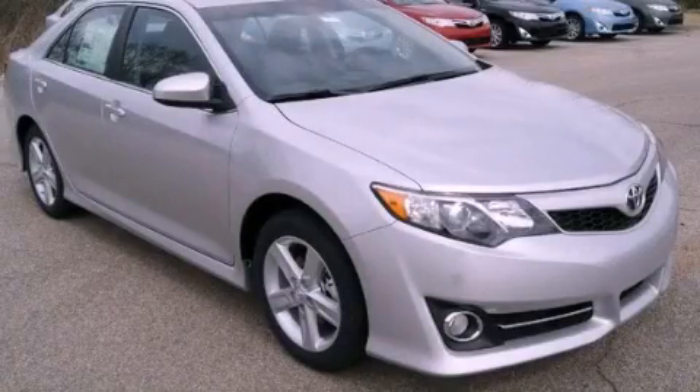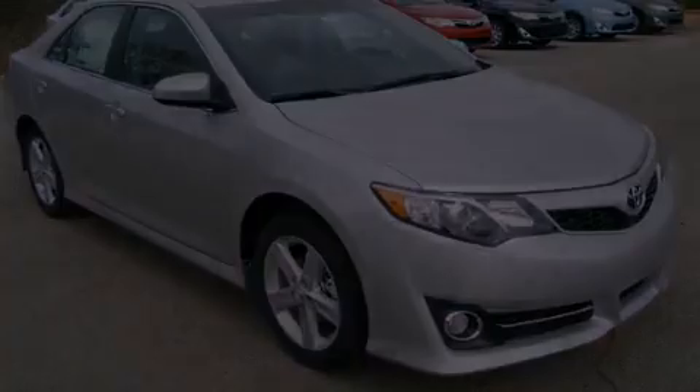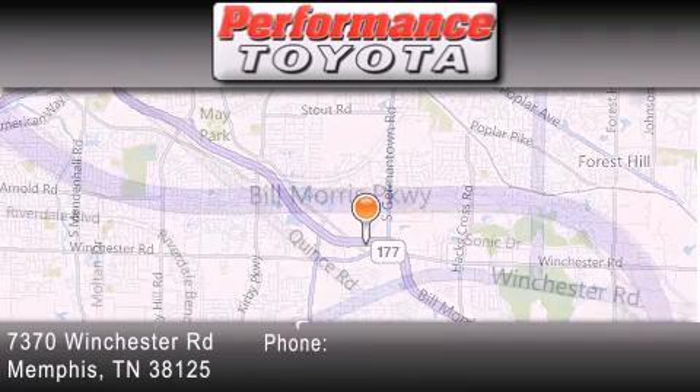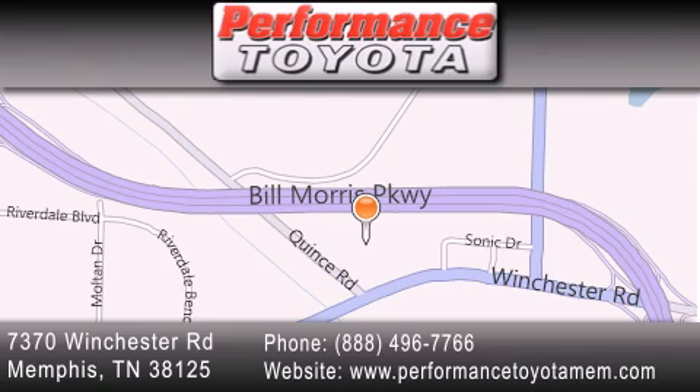Call or visit us right now and arrange your test drive today. Performance Toyota is located at 7370 Winchester Road in Memphis. Our goal is to exceed all of your expectations to ensure that you will return for future visits.